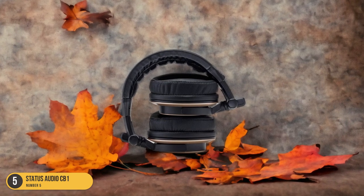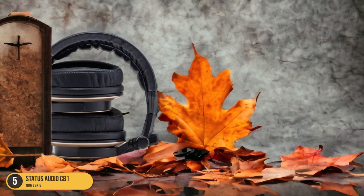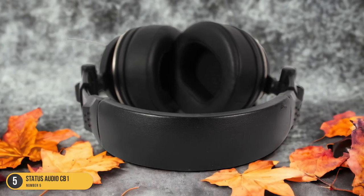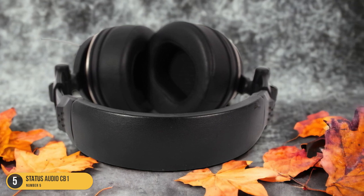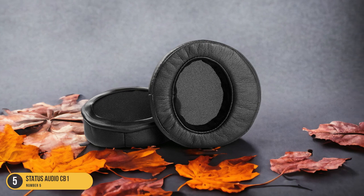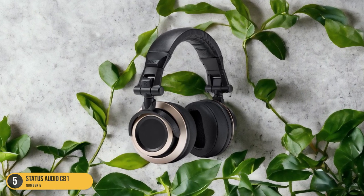What sets the CB-1 apart is its impressive soundstage, which creates a sense of space and separation between instruments, allowing every note to shine through with clarity and precision. Whether you're listening to the smooth melodies of Miles Davis or the intricate improvisations of John Coltrane, the CB-1 ensures that you don't miss a single nuance. Its closed-back design also provides excellent noise isolation, making it perfect for private listening environments.